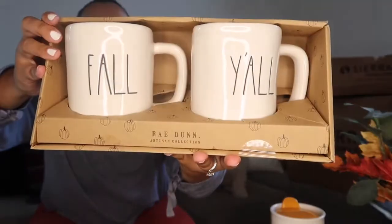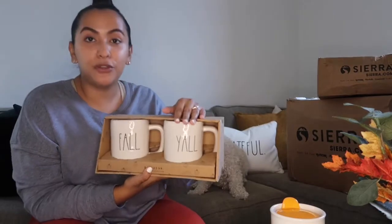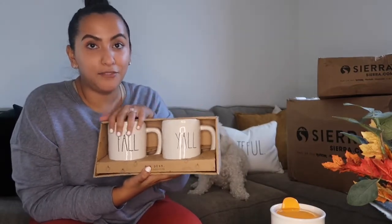The next item I have not used yet, and I've been dying to open them — I was like, no, I'm going to keep them until I actually record. These are the 'Fall Y'all' mugs! If you know me, I say y'all all the time and I love the fall.